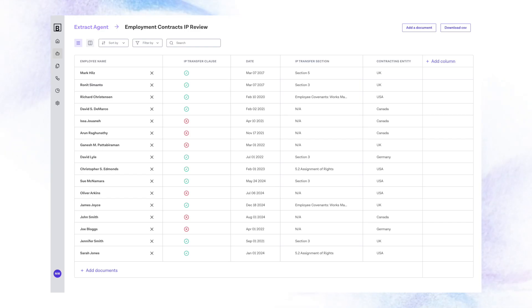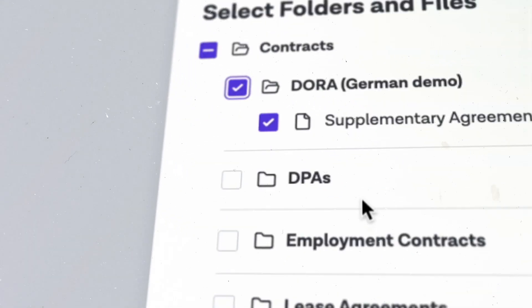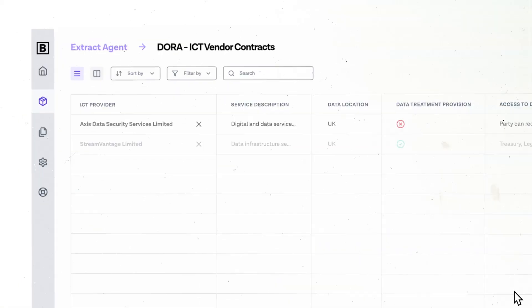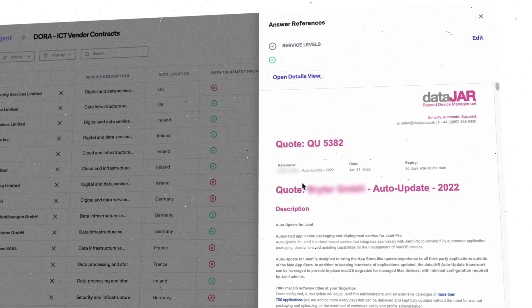Brighter's powerful AI is made for legal documents. It reads documents at scale and extracts all the necessary information from contracts like NDAs, commercial contracts, real estate agreements and contracts as part of M&A due diligence.